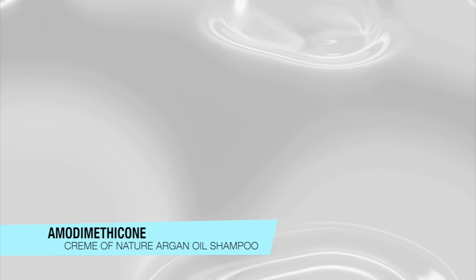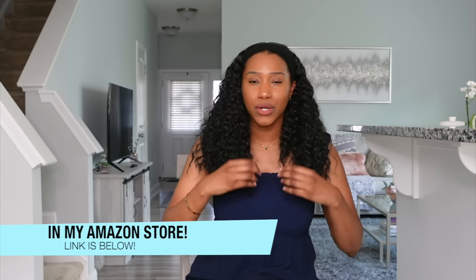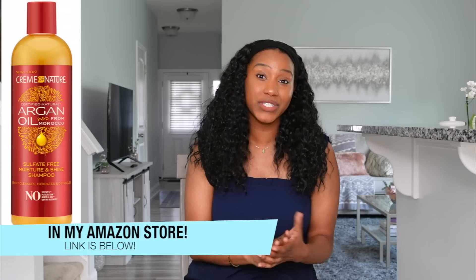What I also like about the Cream of Nature Arctic Oil Shampoo is that it contains modamethicone, a water-soluble silicone. It softens the hair, provides shine, and adds slip during shampooing. Because it is water-soluble, it easily washes off without creating that protective buildup layer that most silicones do. So if you're looking for a really good thick, nourishing, hydrating shampoo, check this one out.